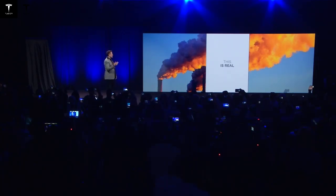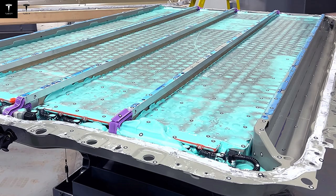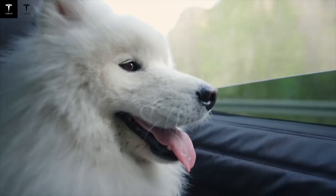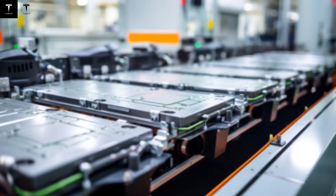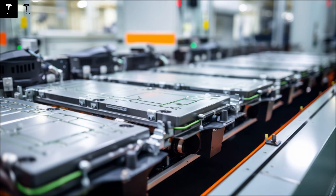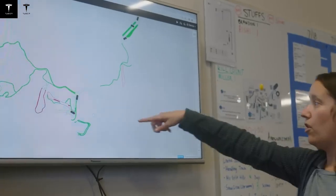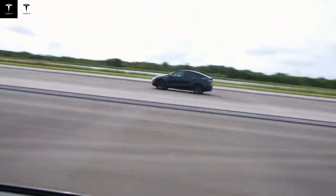There's another point that few people are talking about, but which is incredibly powerful – the used car market. A battery that doesn't degrade like traditional ones completely changes the perception of value. Cars with 200,000 or 300,000 kilometers can be resold with confidence, maintaining virtually the same performance. What was always seen as a weakness – the fear of battery aging – is becoming a selling point. Tesla may be ending the stigma of the disposable electric car. The idea that a single electric vehicle could last decades, withstand extreme climates, maintain its autonomy, and still take care of its own internal health once seemed far-fetched – until now.